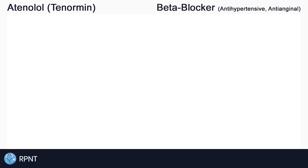Hi everyone, this is Ryan from rpnt.ca and today we're going to be talking about the drug atenolol, also known as Tenormin.